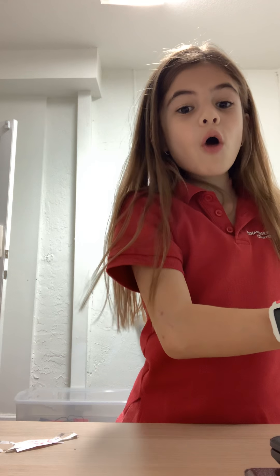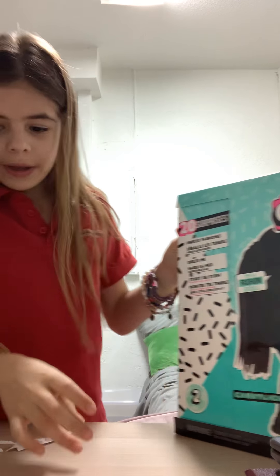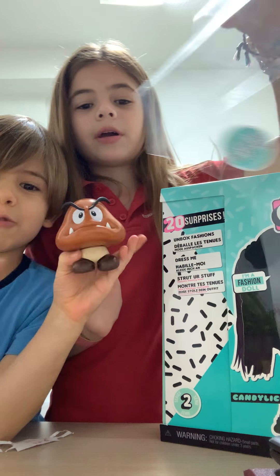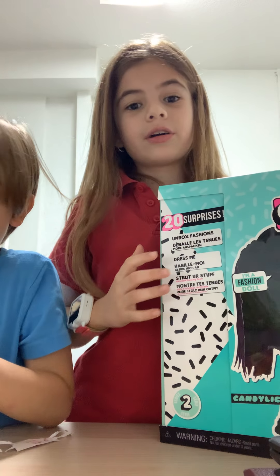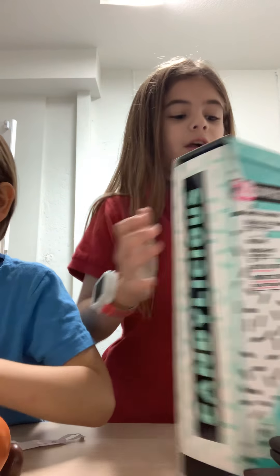Hey guys, today I am opening an OMG doll — an L.O.L. Surprise OMG doll. I opened one of the parts because I couldn't show it before, it was super annoying. Anyway, let's open.